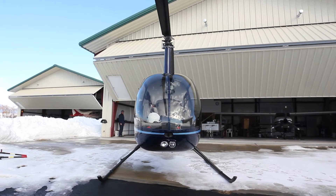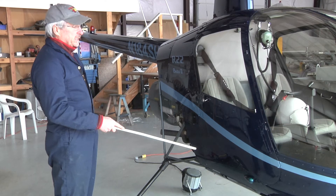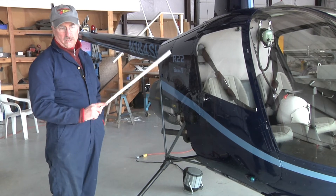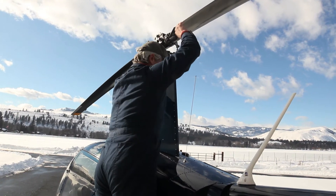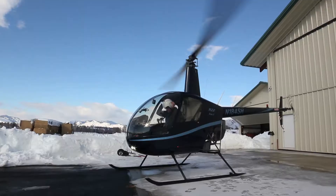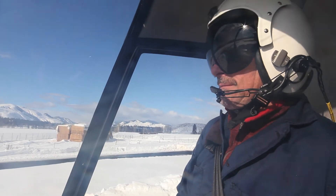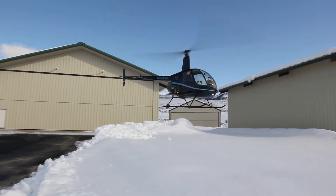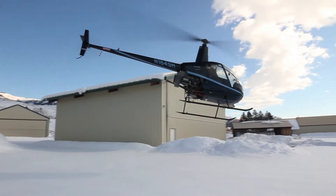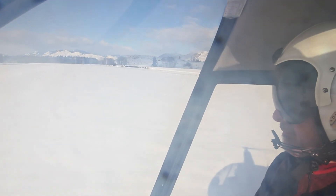The helicycle factory requires that you have at least 10 hours of flight experience beyond being a helicopter pilot. This is a Robinson R-22, made down near LA in California — it's the most popular training helicopter in the world right now. They require you to have at least 10 hours in this very type of helicopter because it has the closest handling characteristics to the helicycle.